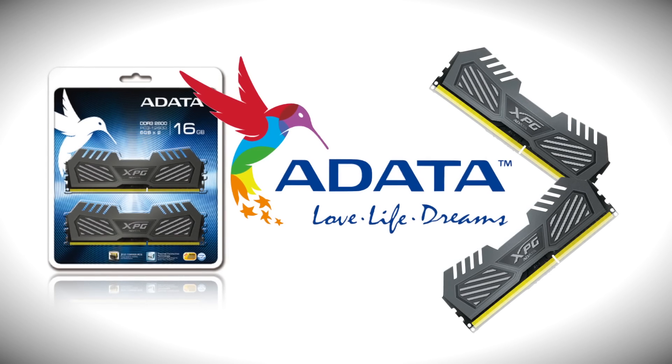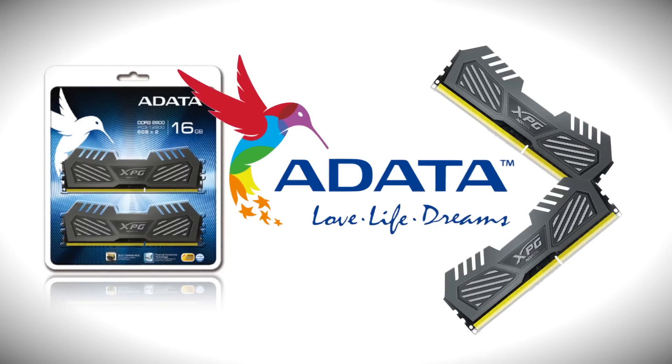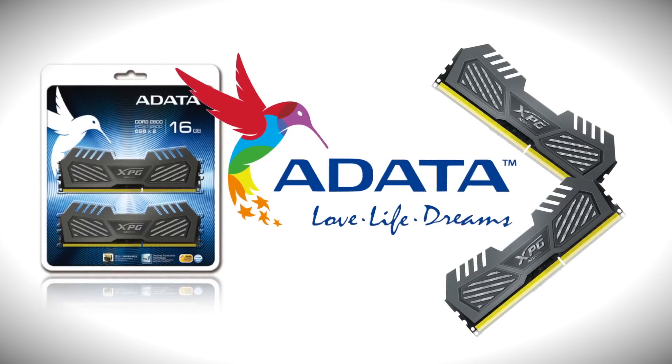Today's video is made possible by ADATA, makers of the XPG V2 2800MHz gaming memory. Glad to see you guys back here once again on Tech of Tomorrow. We're bringing you all the tech all the time.